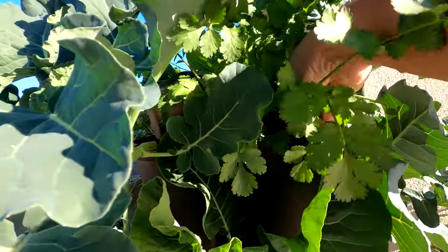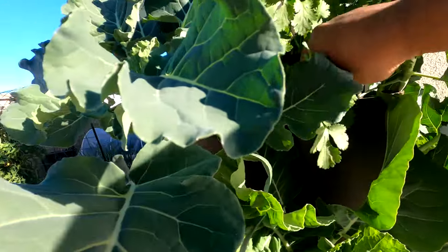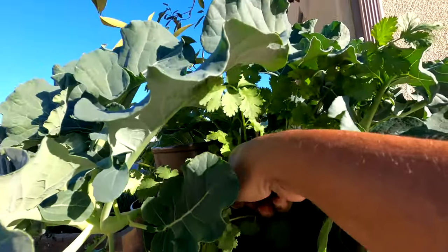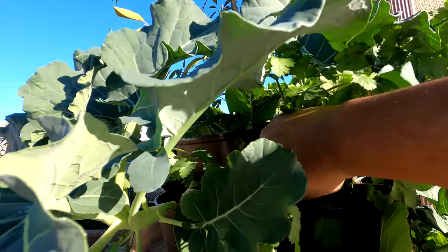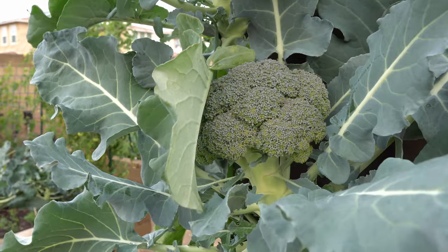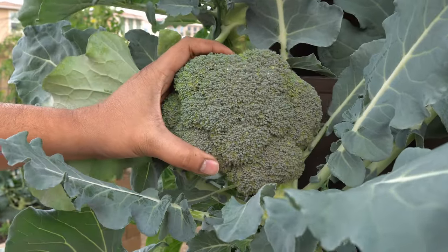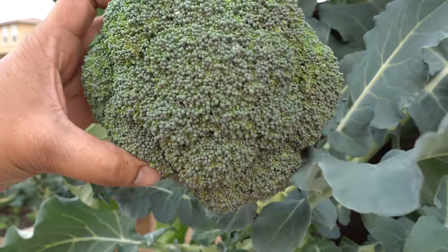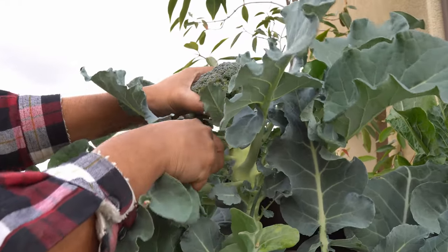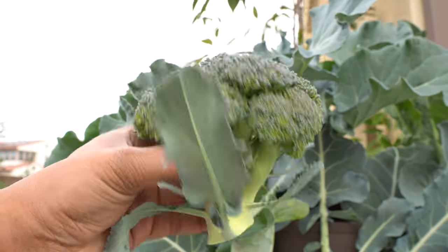The cilantro has grown back very well in the refreshed Green Stalk planter, as has the cauliflower, broccoli, and onions. We started harvesting cilantro from it — beautiful looking cilantro. You can use this technique for any container; I love the Green Stalk because it lets me grow 30 plants in about two feet of space. I've grown almost every type of plant in it and they all do a great job. We're now harvesting broccoli from the planter — the head is quite good, very delicious, and extremely easy to grow. Even after harvesting the main head, the plant will keep forming side heads to harvest.